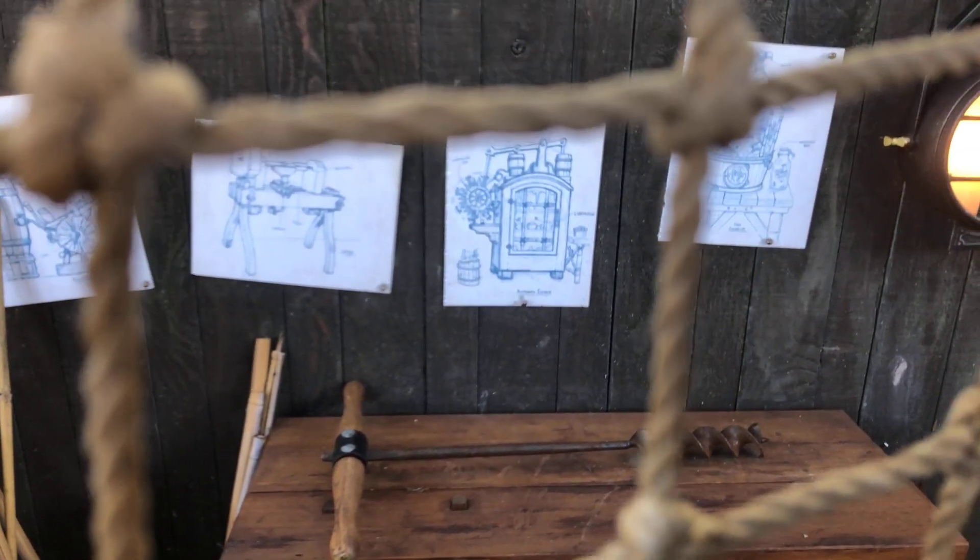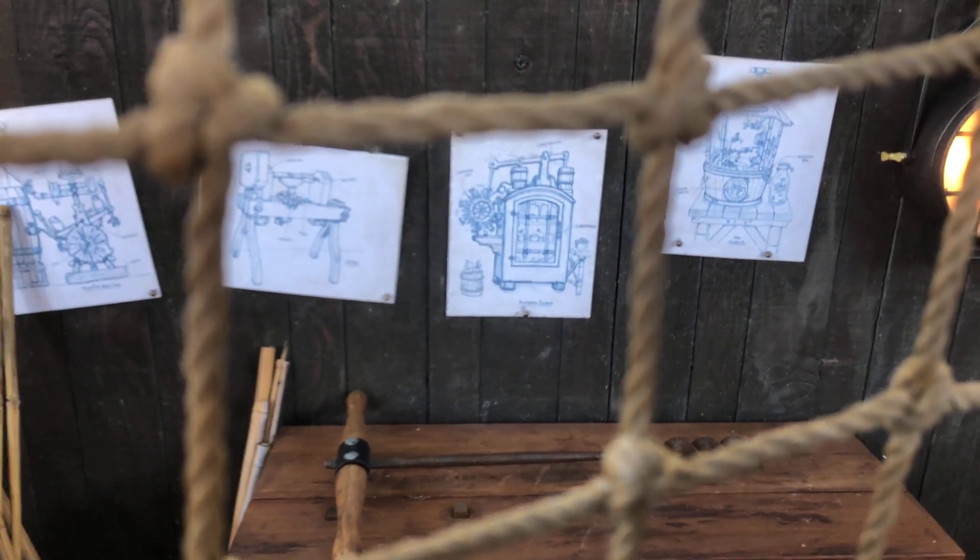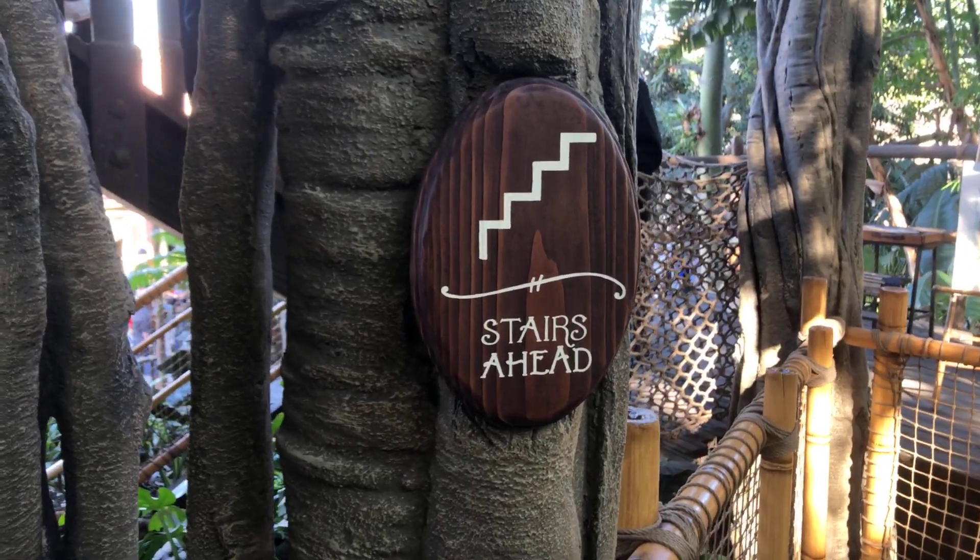Going back to the first area where the dining room slash kitchen was, there was also an ice box, and here is the diagram for the ice box. Now we get to go upstairs.